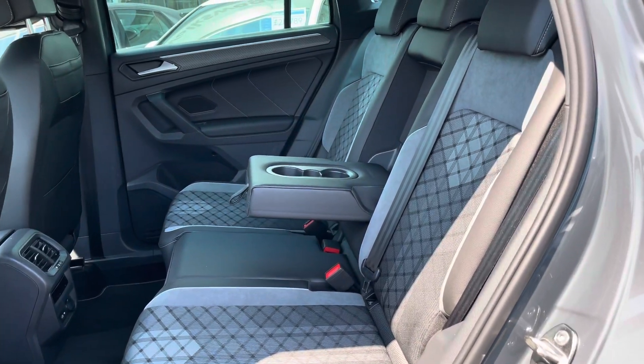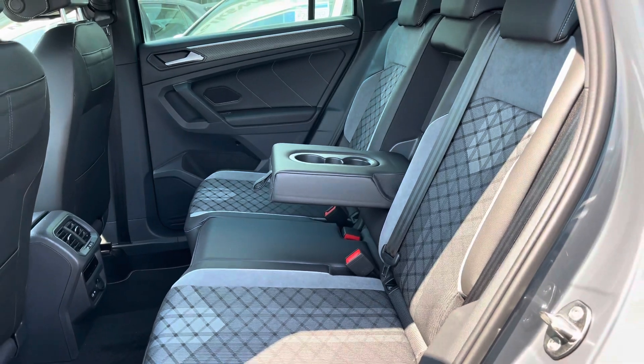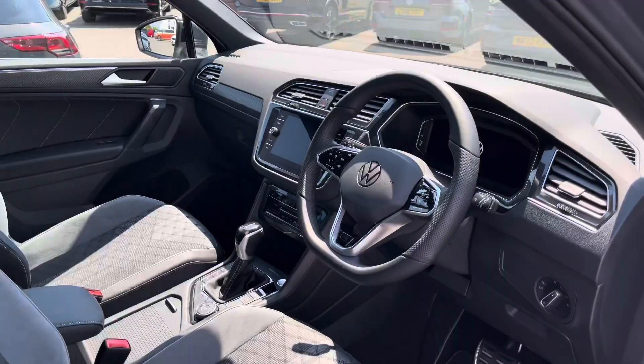Moving into the interior, we are first presented with the grained sports cloth upholstery with Isofix points fitted, access to climate controls, and USB points in the back.